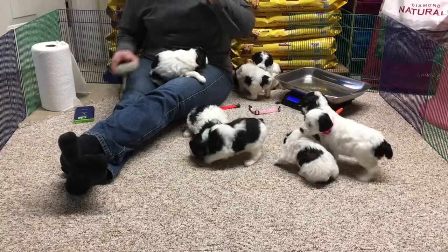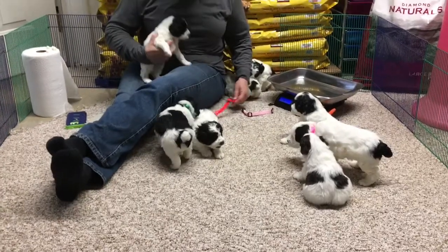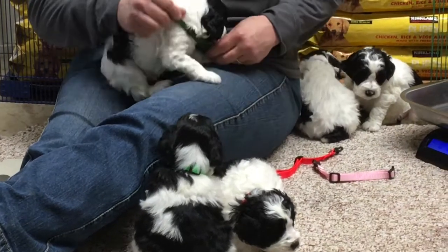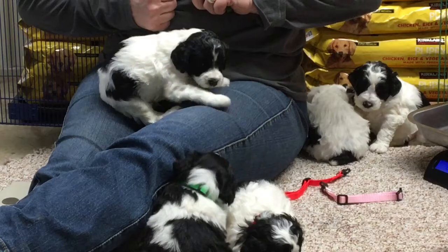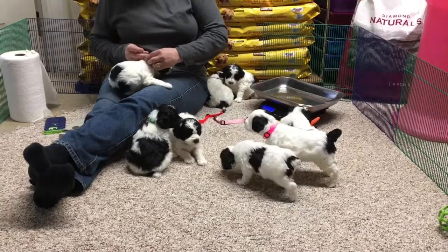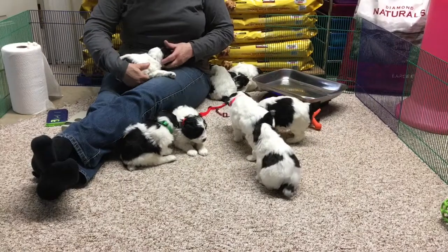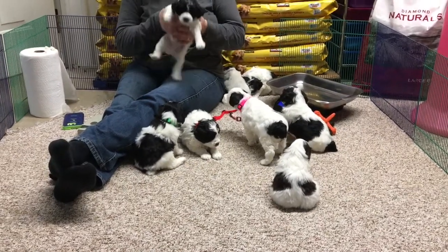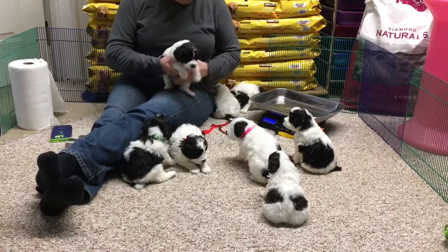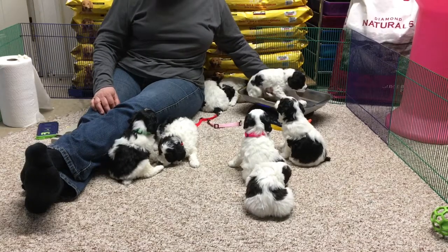We had to stop for a second — I thought we were going to have a potty issue. Microchip 6361 — I said she, but it's a he. I just felt boy plumbing, so 6361 is a he. I got all screwed up. We're running out of collar colors, so we're going to give him a forest green collar. He's three pounds 6.5 ounces as of today.